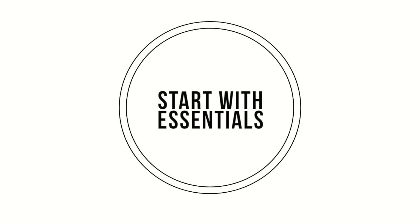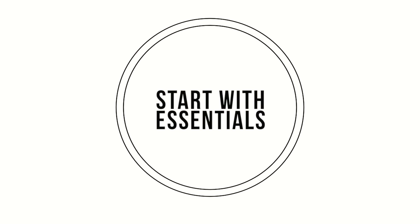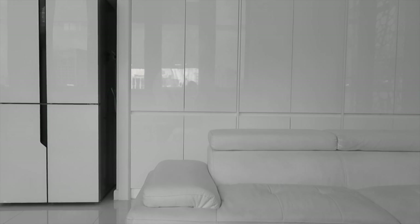Start with the essentials. If you're moving into a new place or you don't have too much furniture that you're moving in, you will quickly discover what you do actually really need.